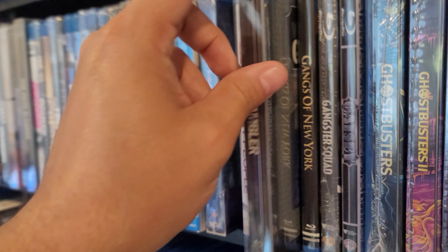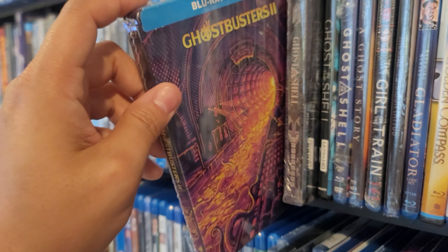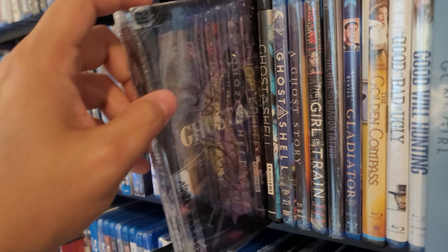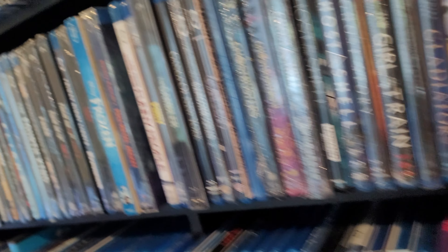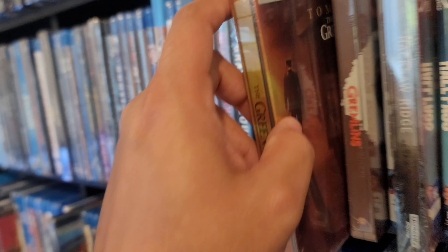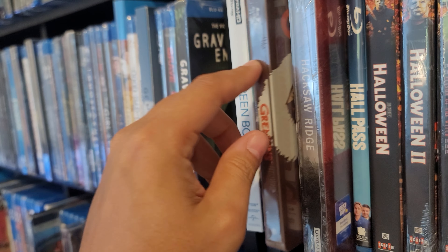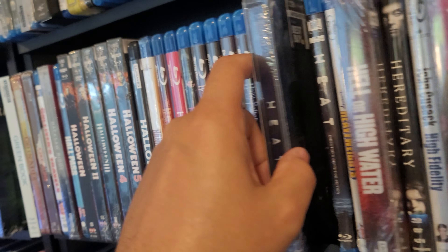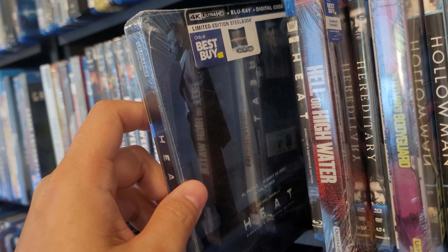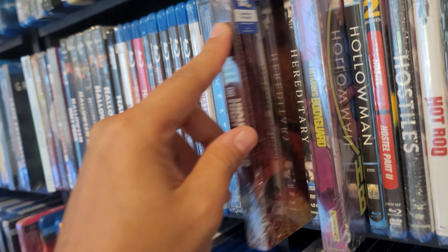Gambler. Ghostbusters. Ghostbusters 2. Ghost in the Shell — the Mondo steelbook, which is pretty pricey. Green Mile in 4K. Gremlins. Hacksaw Ridge. Heat in 4K — one of my favorite Michael Mann films, great movie. Hell or High Water in 4K.